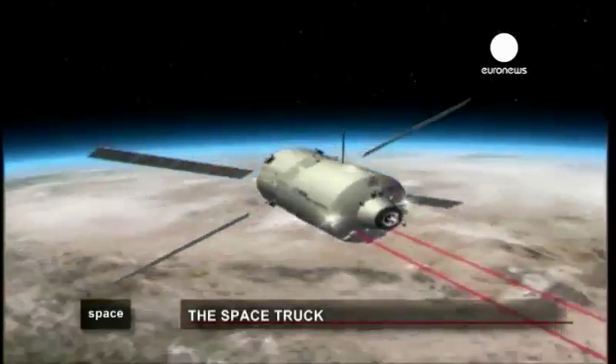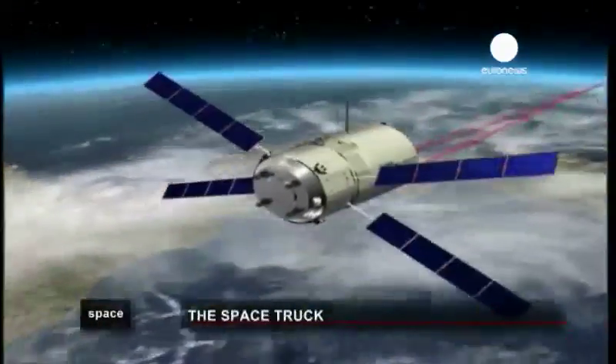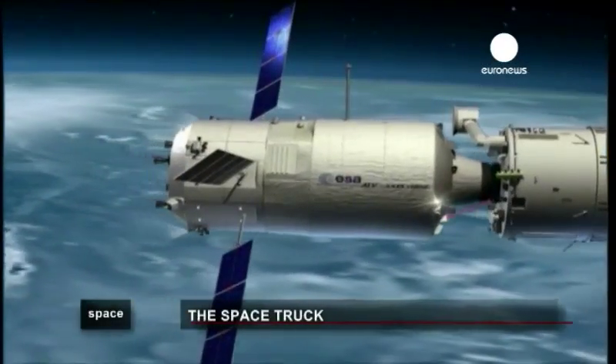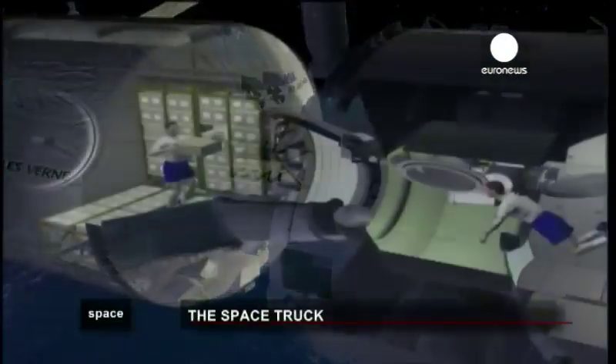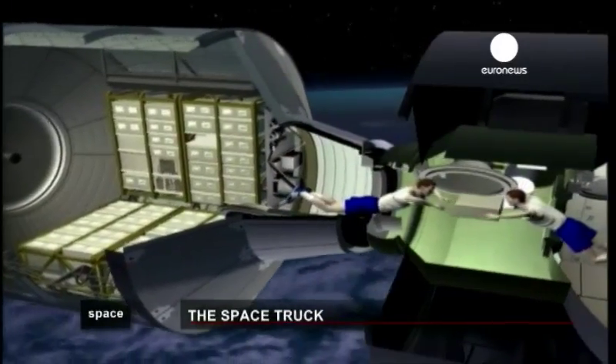The cargo spacecraft approaches the International Space Station at an altitude of 350 kilometres, travelling 28,000 kilometres per hour. It then docks controlled only by its optical sensors and flight calculators, remaining simply to unload supplies.